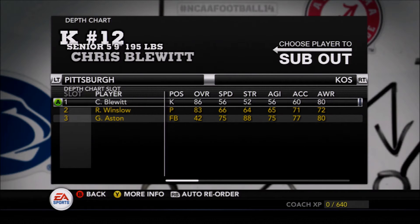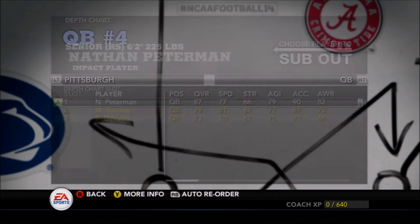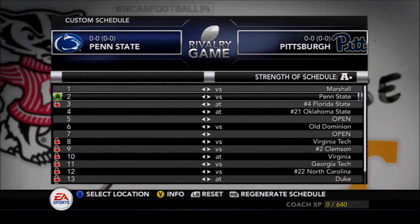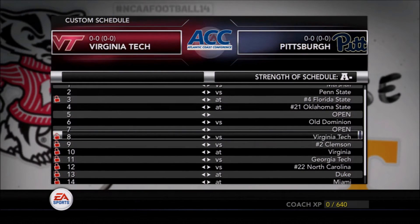So it's a fantastic lineup — a lot of depth, a lot of youngsters coming in that can make an impact. Looking at their schedule, it's a pretty tough one. They open up with Marshall, which they should win. Penn State is going to be a fantastic rivalry game. Florida State away and Oklahoma State away are going to be two very tough games.